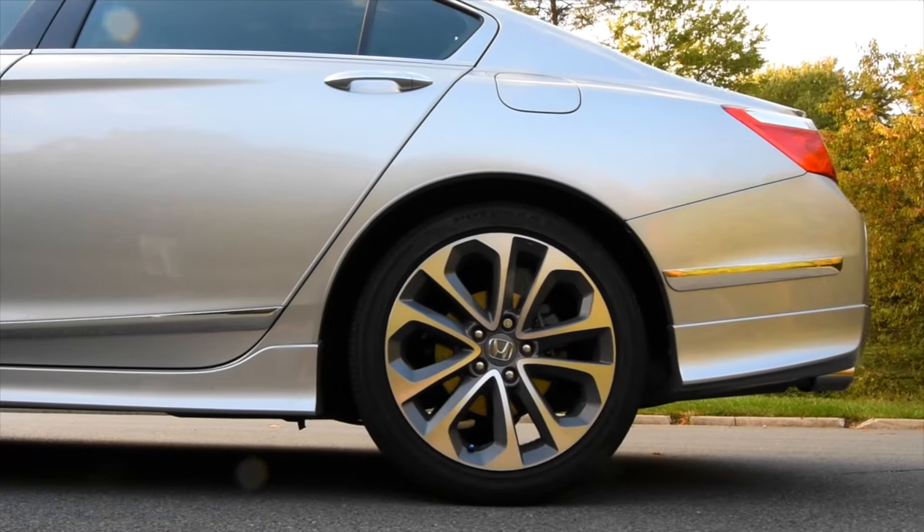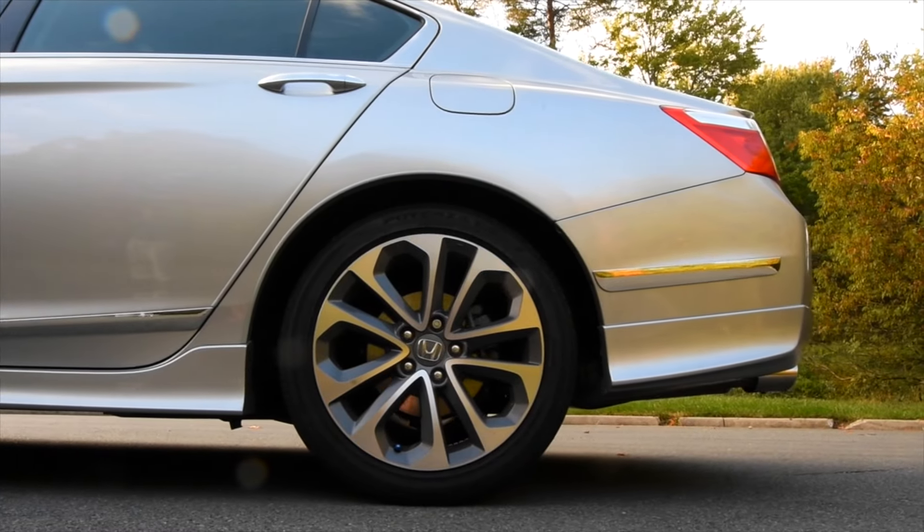One thing I don't really like about the styling is there are these two chrome strips that run along the rear quarter panels on either side of the car, and I think they look a bit out of place and kind of dorky. But other than that I think this Accord looks really sharp, really aggressive, and it stands out in a competitive market.